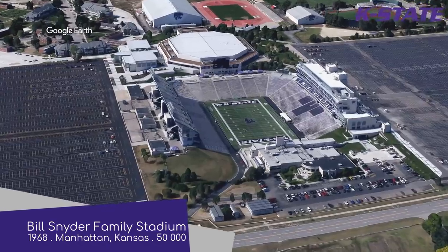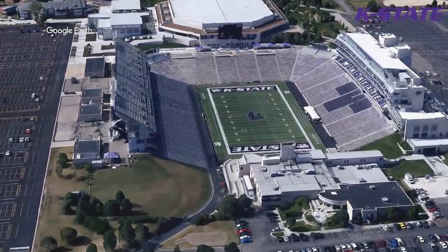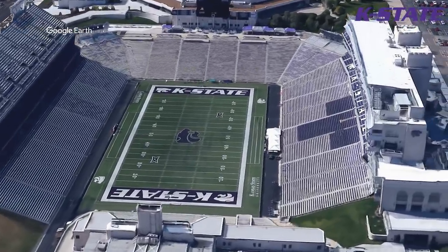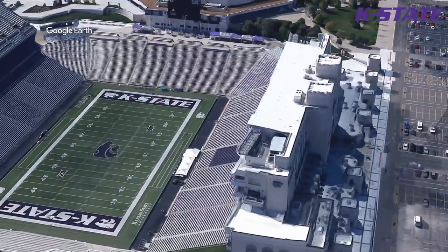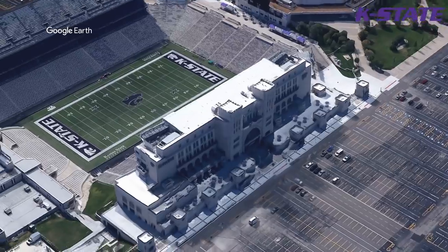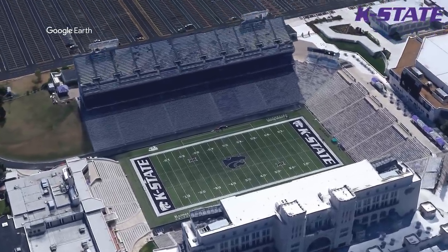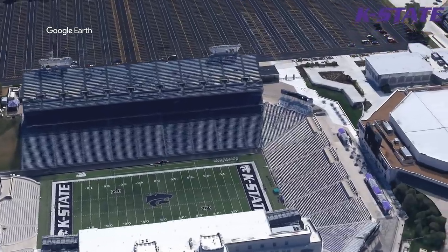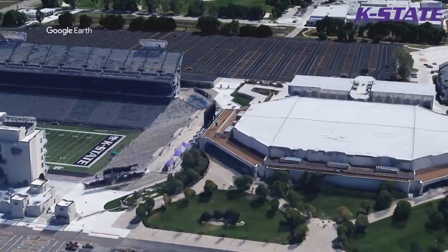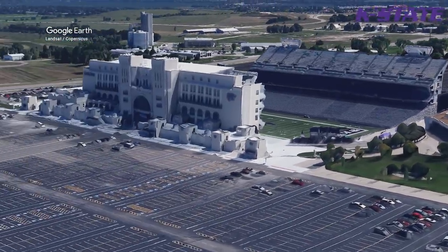Bill Snyder Family Stadium, home to the Kansas State Wildcats. Surprisingly, it's not named after a wealthy donor, but a former coach and his family instead — isn't that nice? This U-shaped stadium, with its mix of bench seating and individual purple seats, looks pretty nice. And don't be surprised if you run into Harold and Kumar, because the exterior looks like a White Castle — and I have heard that they are very interested in that style of architecture.